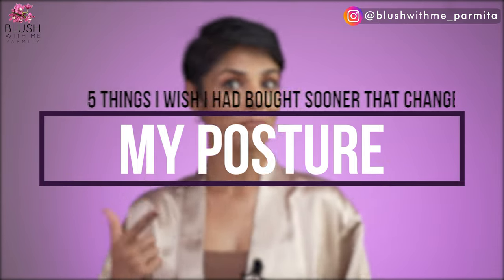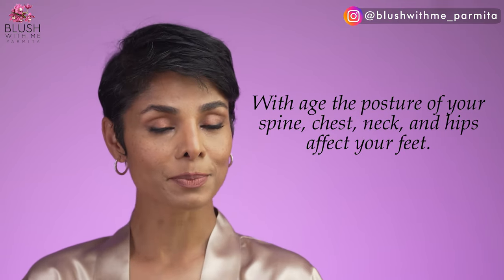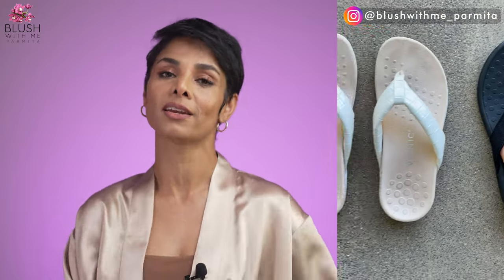These things helped me in so many ways — from my feet to my back to my neck and even my face. With age, the posture of your spine, chest, neck, and hips affect your feet. Hunched shoulders and weak stabilizing muscles affect your foot and ankle problems if left uncorrected. Here are five things you must invest in if you find it hard to maintain good body posture, especially in your 40s and over.